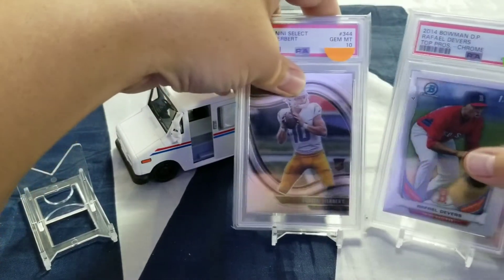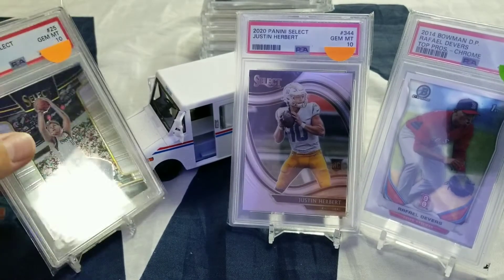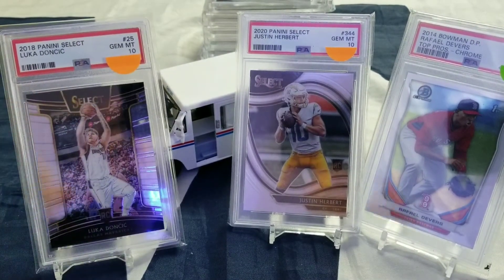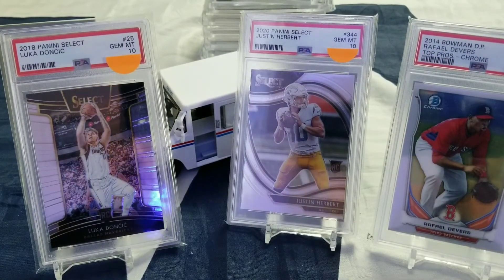You guys are probably thinking this guy is like a PSA snob. I just like PSA — I always have. I like their slabs. So that's my top three pickups.